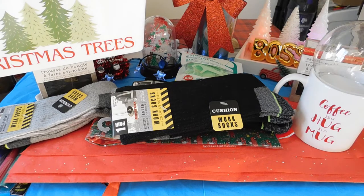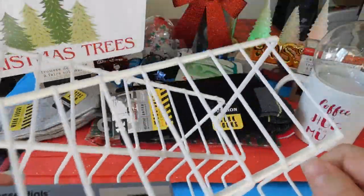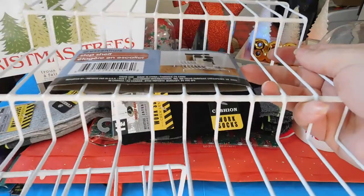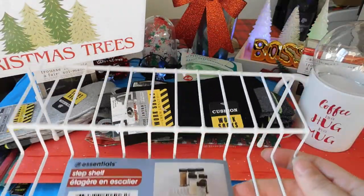I picked up two of these racks for the kitchen, and these are only a dollar which I love because on Amazon or Walmart they cost a lot more.